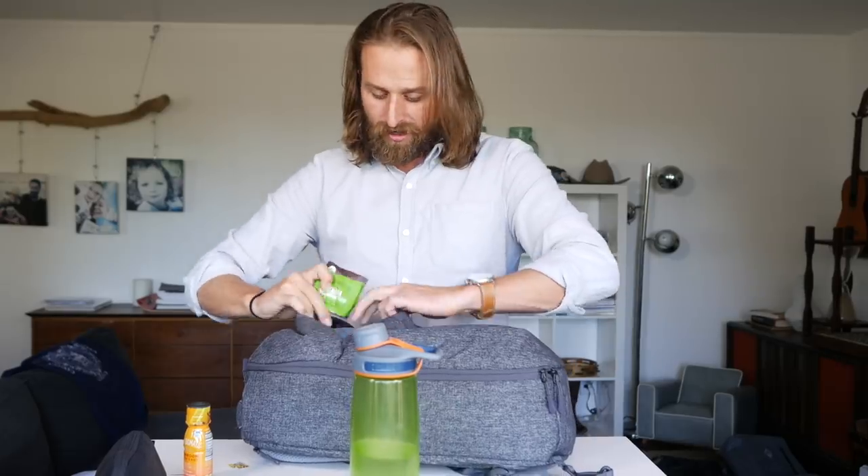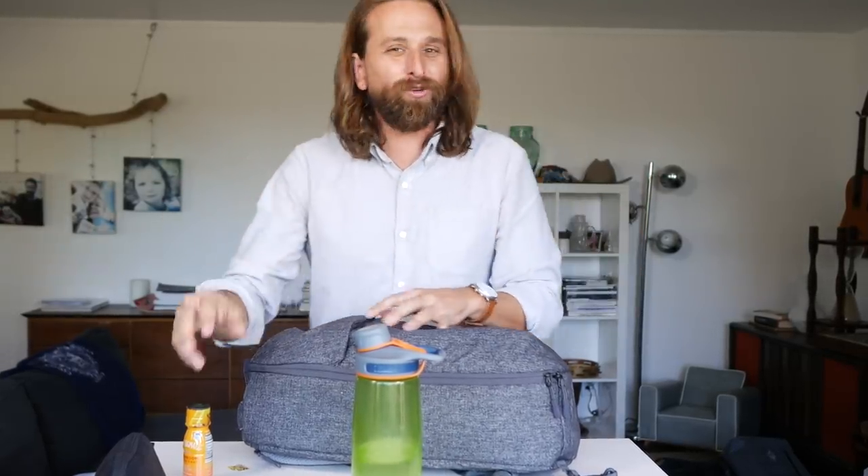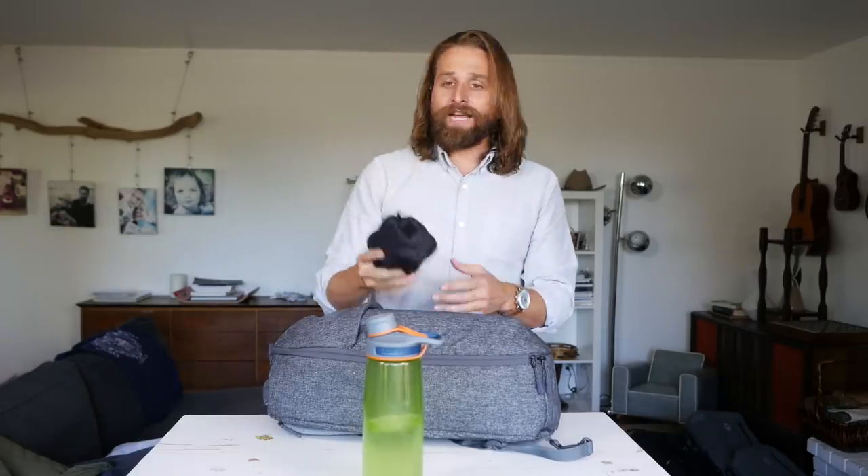I throw these into the mesh compartment here in case I need to grab them. I'm at a hotel a lot of the time — some shitty hotel — but they have a coffee maker in the room. I'll just make coffee without any coffee in it, just hot water, or I'll go to a cafe and get hot water.